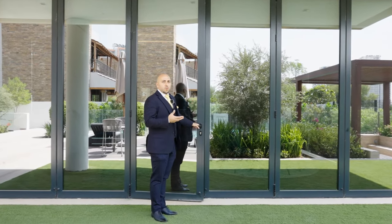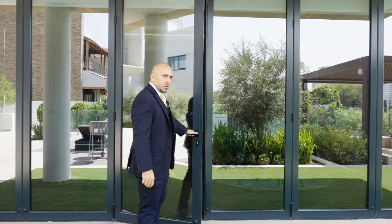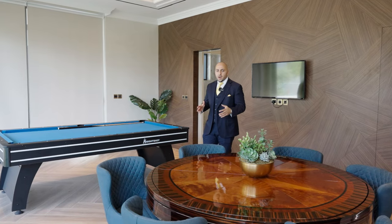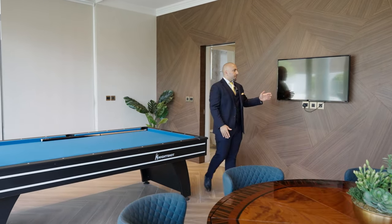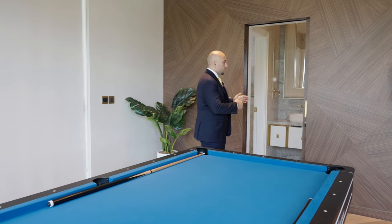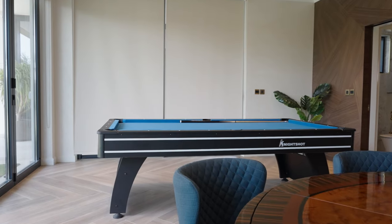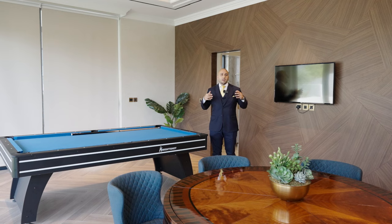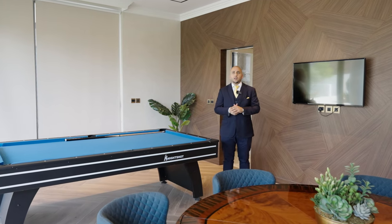Here we have the game room, or garden suite, which is detached from the main floor of the villa. We have a gaming table where you can play board games or cards, a pool table, a little TV, and an ensuite washroom for guests — with a washroom on each side. You can change it into a gym, a studio, or an office; it's really for you to do whatever you like.